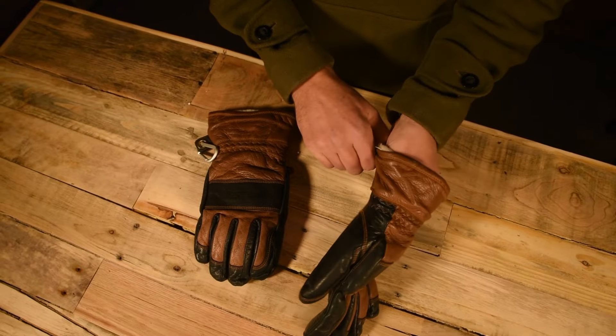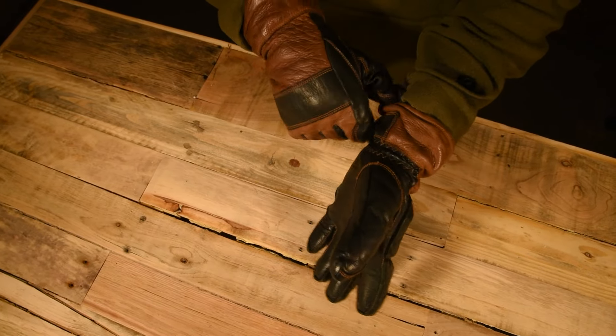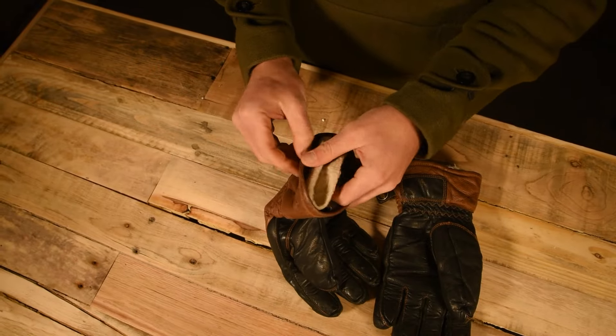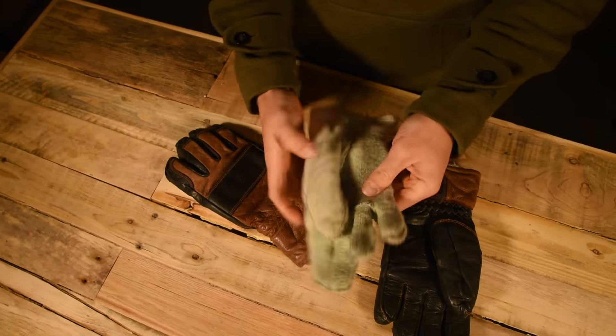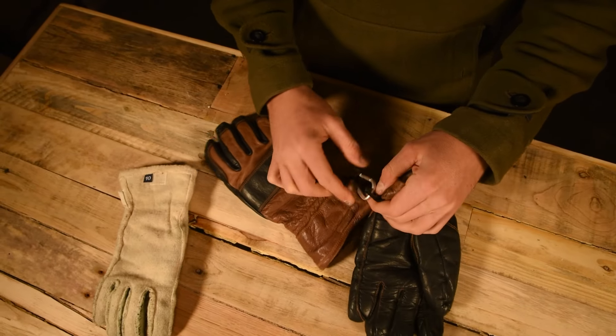Finally, another item I use constantly is my high-end Hestra Fält Guide gloves. They're all leather, treated with oil to make them more resistant. Hestra makes some of the finest gloves in the world and they're definitely worth the money — I've owned mine for over five years and they still look almost new. What makes these gloves superior for the outdoorsman and bushcrafter is the ability to remove the lining and dry it next to the fire. They have a removable wool lining that is very warm, and in cold weather it's essential to be able to dry out your insulation from sweat.